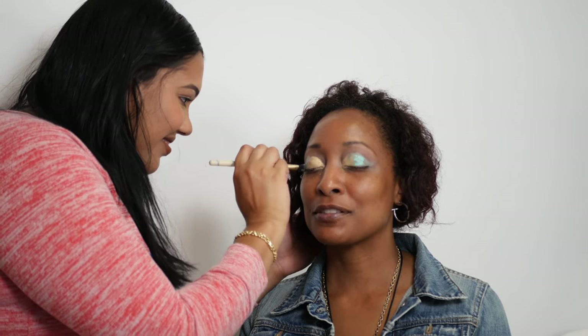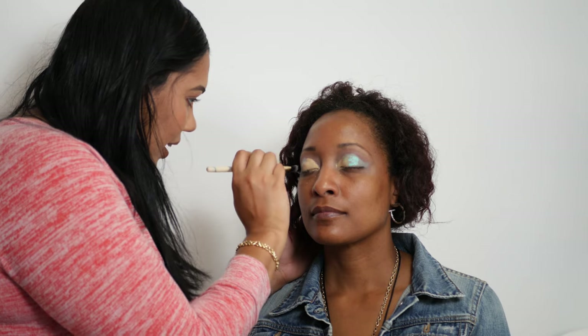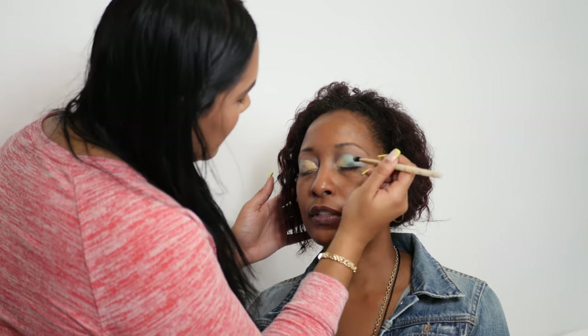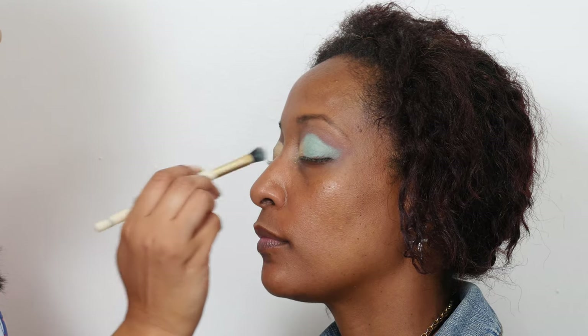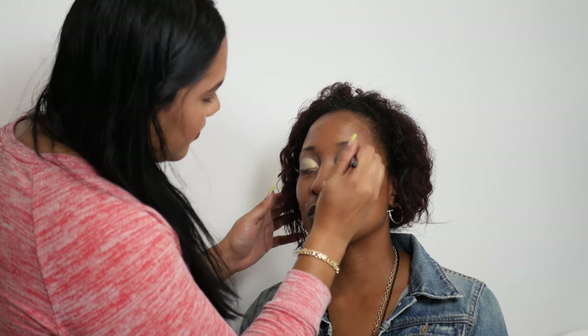Do you like makeup? I like it when I have a purpose for it, but just walking around every day with a full face of makeup — I don't really want all that on my face every day. When I want to go out and look nice, yes. Makeup should be for a purpose, not full face every day — but everyone has their own thing that makes them feel good. If a full face makes you feel good, go for it!